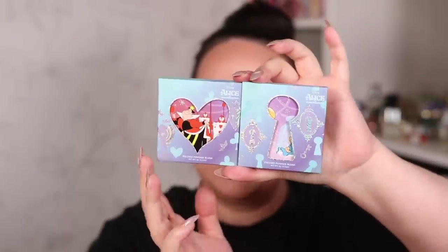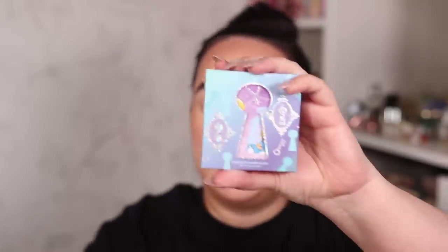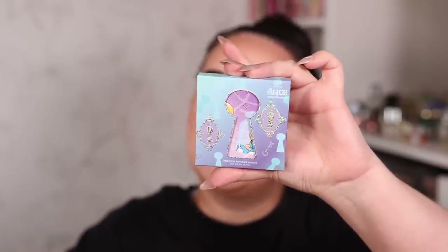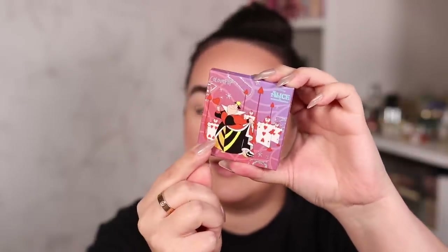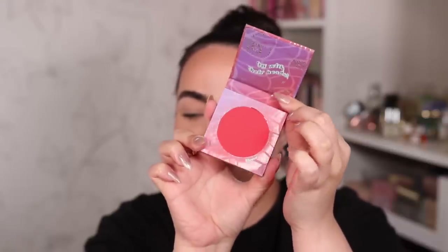Moving on to the blushes - I absolutely love this cutout packaging. This one with the Queen of Hearts is called Silence and the one with Alice is called Oh Dear. Here's what the actual packaging looks like - it's cardboard and it looks really freaking cute. Thank god it didn't break - it totally fell from there! On the inside it says 'off with their heads' and this is what Silence looks like.